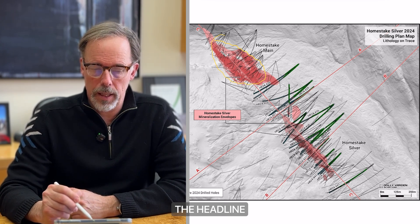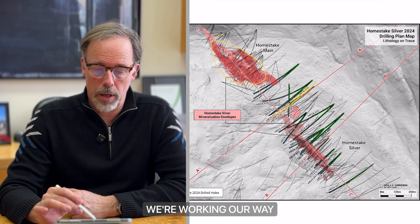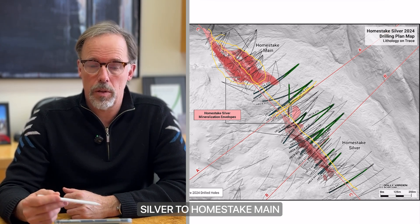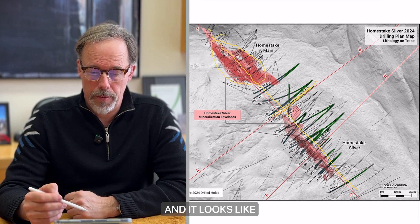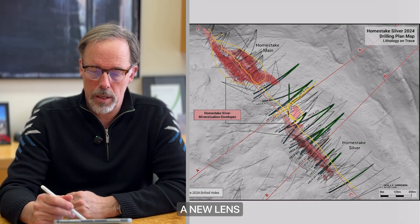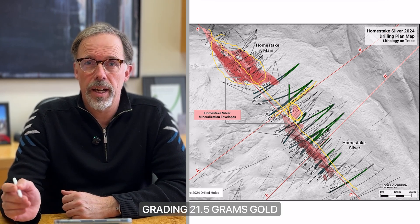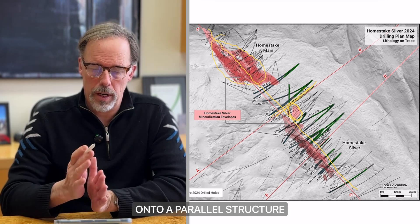The headline result is from the northern end here — hole 431. Stepping out to the north, we're working our way towards Homestake Main. The two deposits line up on a northwest-trending, sub-vertical structure, and we're trying to join Homestake Silver to Homestake Main, or at least follow that high-grade plunge down to see if it connects to Main. One thing that came out of our previous year's drilling was off to the east — we found a new lens of higher-grade silver and gold mineralization. That's where the highlight intercept is from: 8.72 meters grading 21.5 grams gold and about 27 grams silver, stepping over onto what looks like a parallel structure.